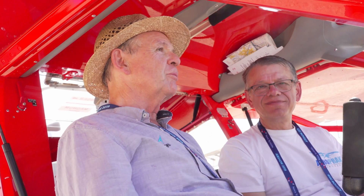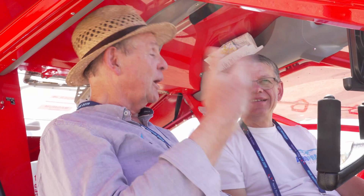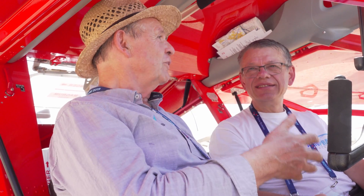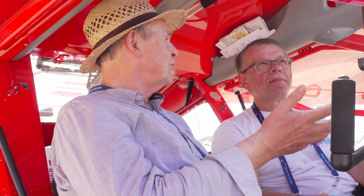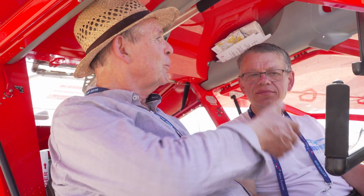When the first A32 came to Australia, everyone said there is no way a Foxbat can fly that fast. The first thing I said was, 'Well, it is not an A22, it's an A32 — come and fly it.' They were amazed that you could fly at 110 knots and it stalls slower than the A22. It's a tribute to you, Yuri, that you got the A22 so right, and to be able to improve so much on it with the A32 is just amazing.